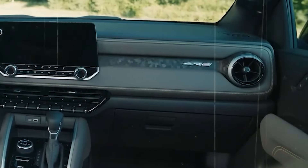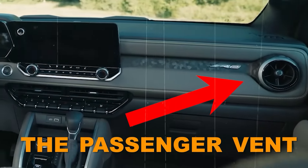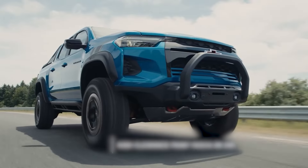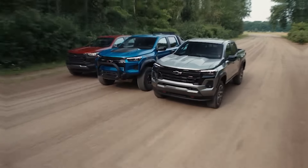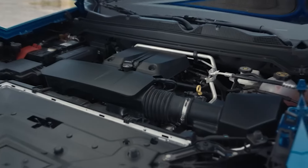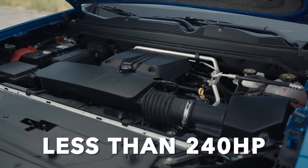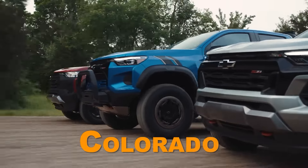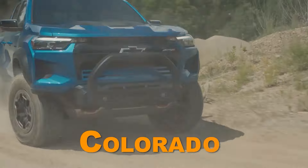The only visual difference you'll see is the passenger vent, which is circular on the Colorado compared to a more traditional shape found in the Canyon. The only real mechanical difference is that the lesser-equipped Chevrolet Colorado variations have a less potent engine, producing less than 240 horsepower, which is abysmal — making the Colorado the least powerful midsize pickup truck currently on offer.